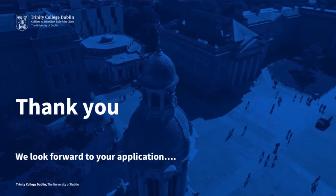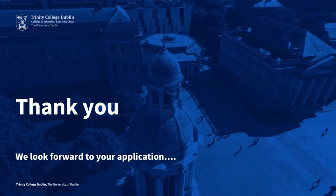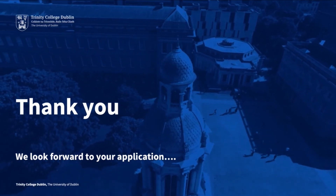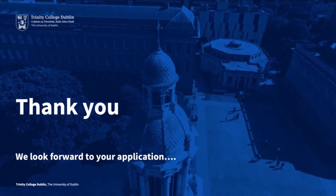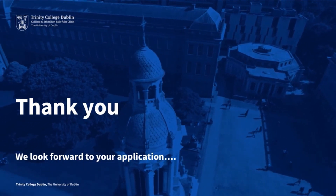I'd like to thank you for listening. I hope this was useful information. We very much look forward to your application, to welcoming you to the School of Medicine in whichever course you select, and to seeing you here in Trinity. Have a wonderful postgraduate open day today.